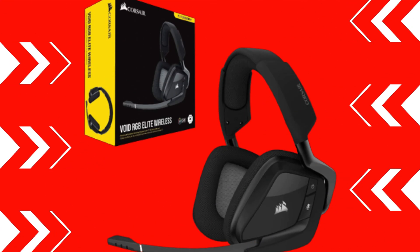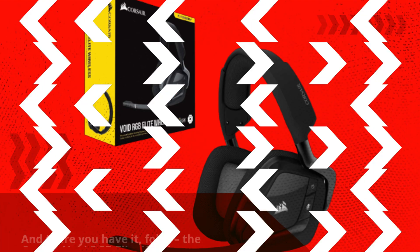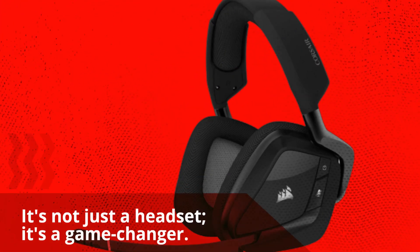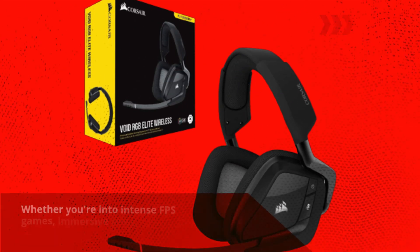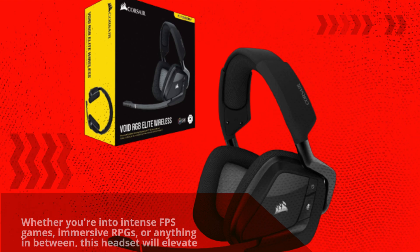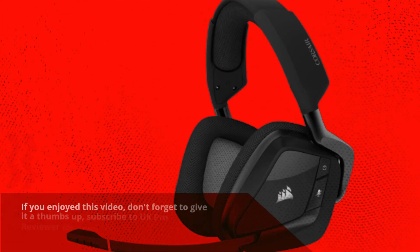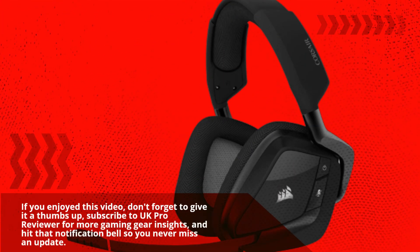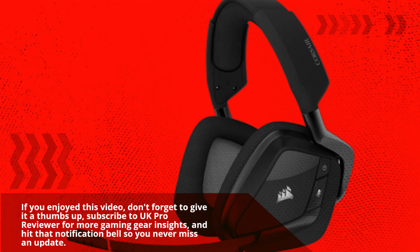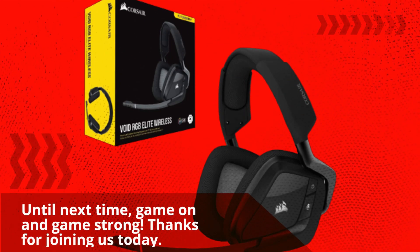And there you have it, folks — the Corsair Void RGB Elite Wireless Premium Gaming Headset. It's not just a headset, it's a game-changer. Whether you're into intense FPS games, immersive RPGs, or anything in between, this headset will elevate your gaming experience. If you enjoyed this video, don't forget to give it a thumbs up, subscribe to UK Pro Reviewer for more gaming gear insights, and hit that notification bell so you never miss an update. Until next time, game on and game strong. Thanks for joining us today.